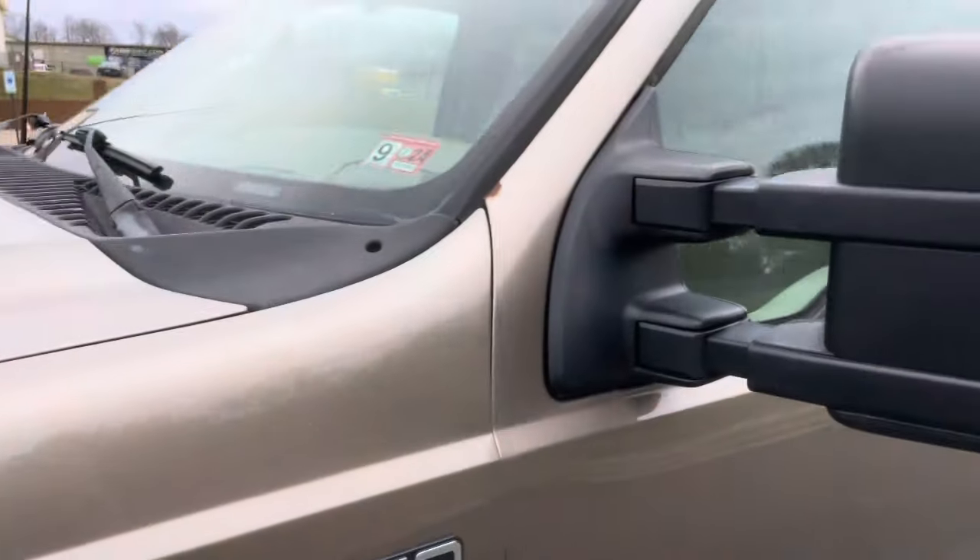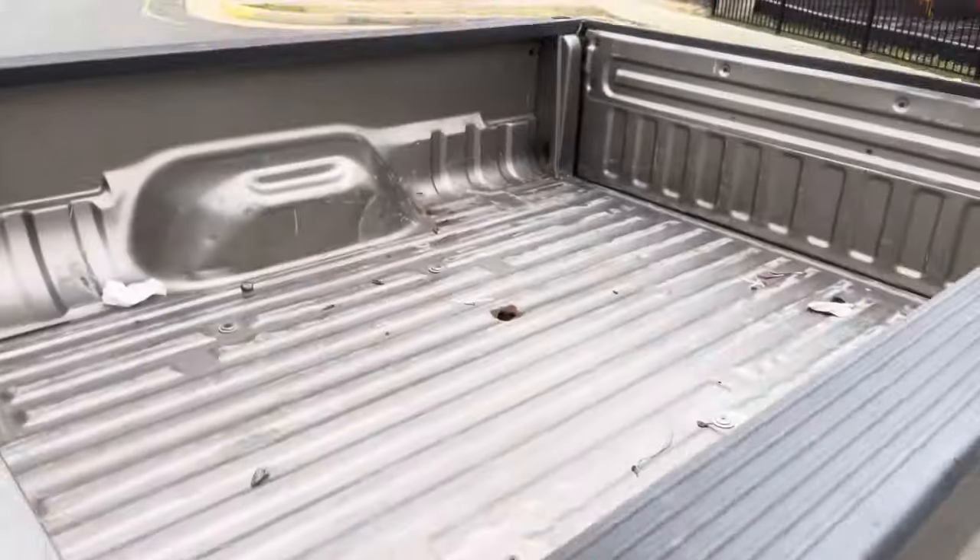Exterior-wise, you'll probably ask if it's bulletproofed. Yes, it is a 6.0 turbo diesel. There's the bed right there.